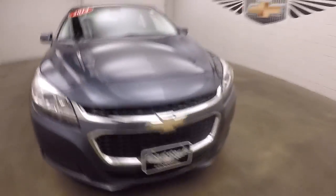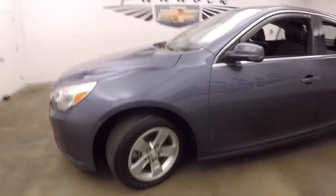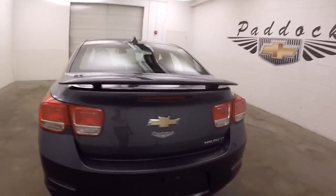This is a 2014 Chevy Malibu, nice blue-gray paint, nice alloy wheels, decent tires. This one's got a spoiler added on to it, to make it a little bit more sporty looking.